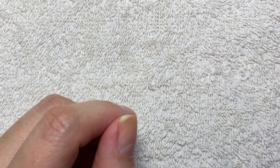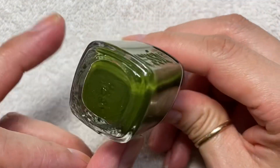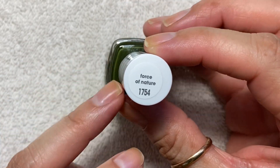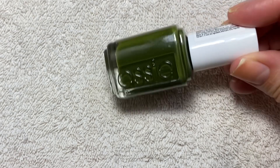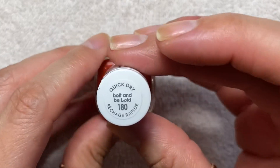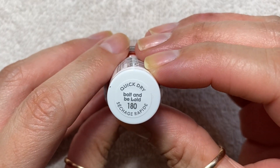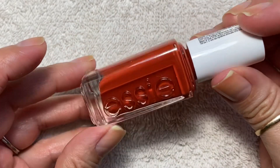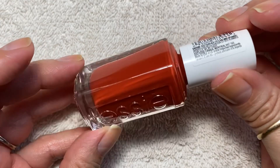The ones from Walmart — I have a couple of Essies and a couple of Sally Hansens. The first Essie here is Force of Nature, a very deep green. And an Essie Expressie one called Bolt and Be Bold — very, very cute.